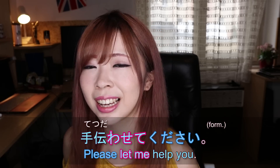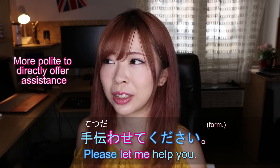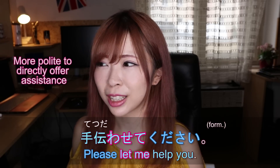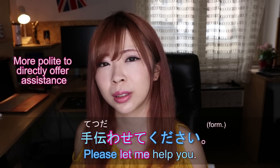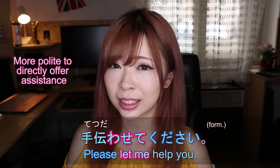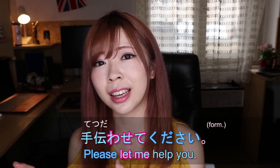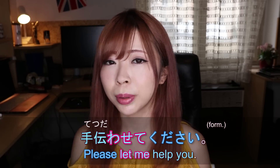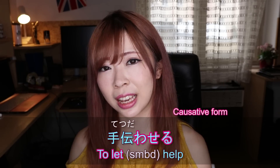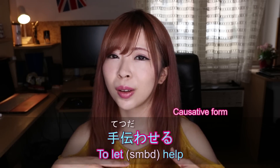Some people say that rather than hearing tetsudaimashouka, which is formal and polite enough, some people — especially older people or senpai, someone you need to respect — might expect you to offer help rather than ask if they need it. So rather than saying 'do you need a hand?' they sometimes want to hear 'I'll give you a hand.' That expression is tetsudawasete kudasai.